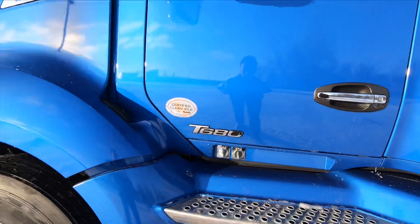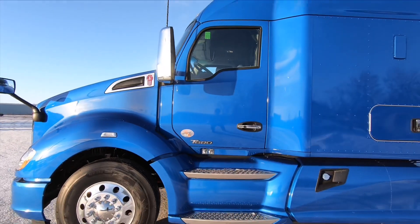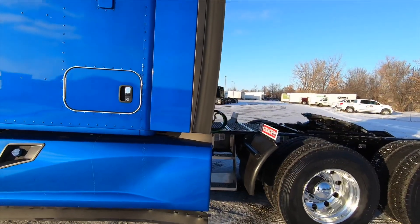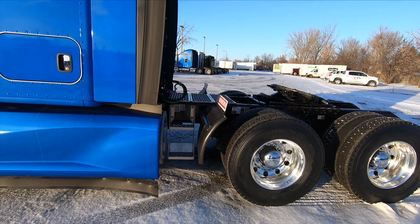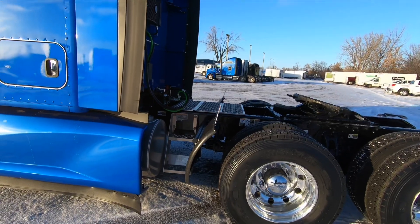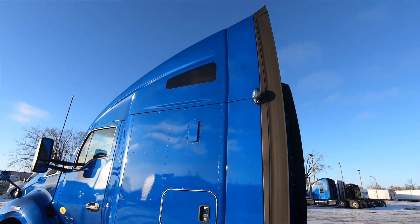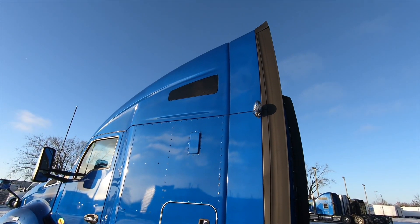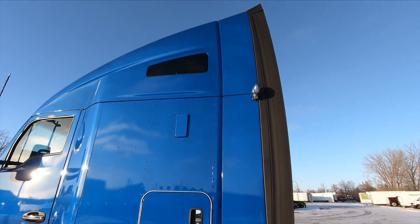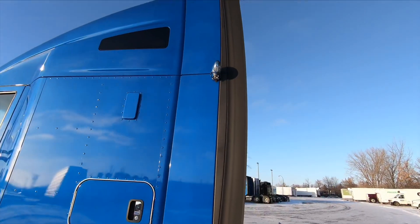We've got the engine oil pan and engine block heater. No shore power on this truck — it's got the inverter but no shore power. We've got the partial chassis fairings that end right here, and those are the factory installed quarter fenders — that's one configuration you can get. We normally order them without and install a half fender at the dealership. There is also an option to get a window or a door with just a vent on the passenger side or driver's side; this one we ordered with the passenger side door with a window and vent, available painted or stainless steel.